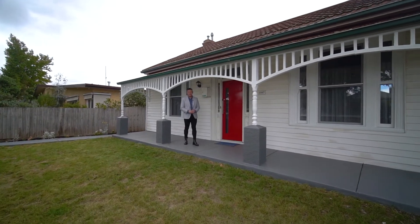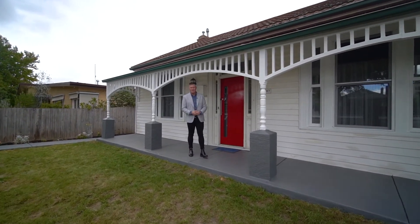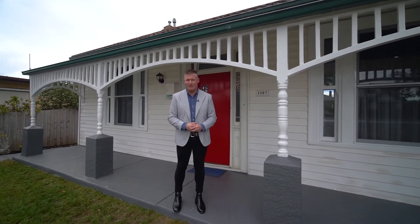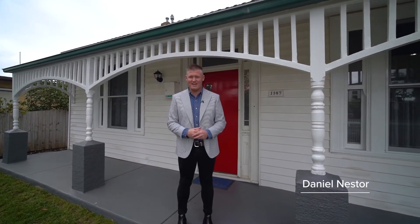A gorgeous two-bedroom cottage here in the beating heart of Newington with huge future potential for an extension, subject to council approval. Hi, I'm Dan Nester from McGrath Estate, and Kate and I welcome you to 1147 Eyre Street here in Newington.